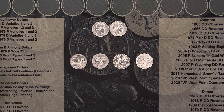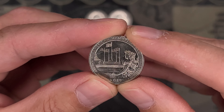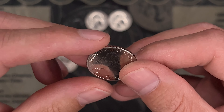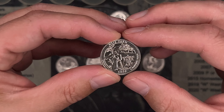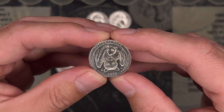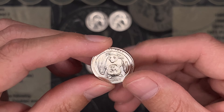That brings us to the end of a fantastic quarter box hunt. I just cannot believe how many finds we had — it's been the best quarter box I've had in a long time. We had four W quarters: an American Memorial Park — she's seen better days, but still a W. A 2020 Salt River Bay V75, a Weir Farm V75, and a 2020 American Samoa W. Acetone helped these quite a bit except for the American Memorial Park, but overall, can't be too mad.